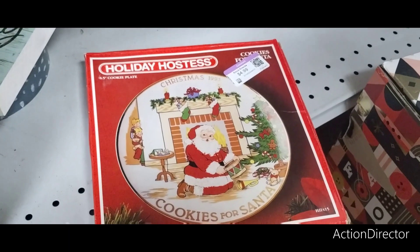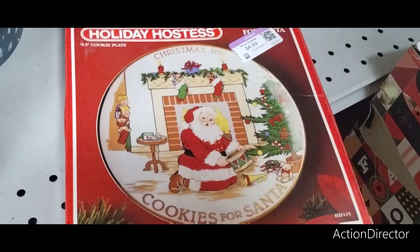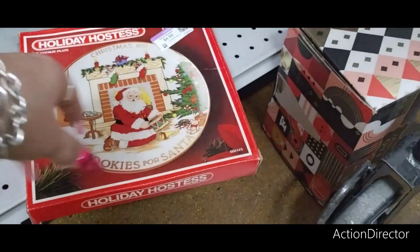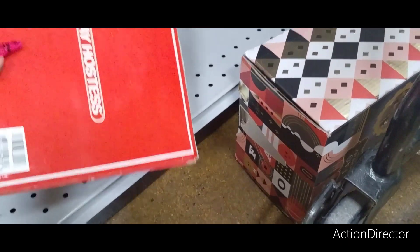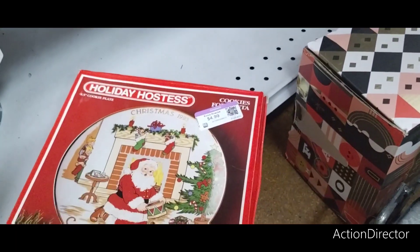Look — Holiday Hostess, eight and a half inch cookie plate, Christmas 1993, Cookies for Santa. That is cute. Holiday Hostess — that's adorable. It was $15, now $4.99.